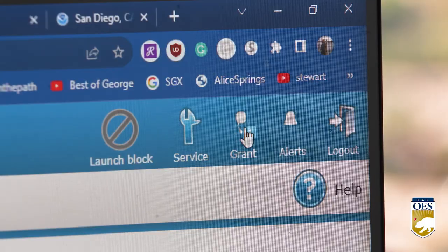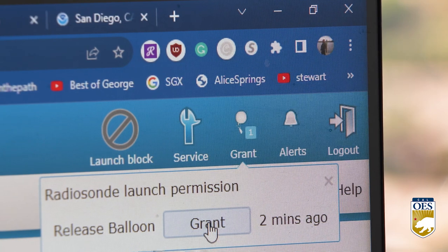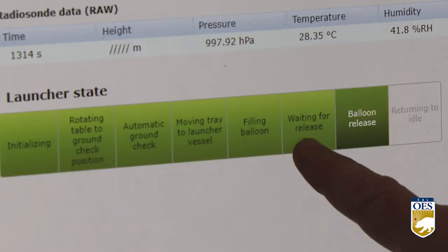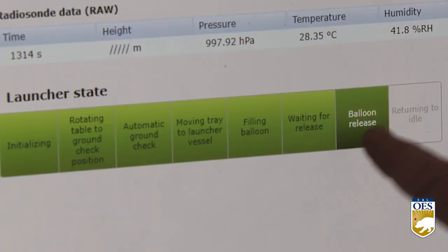Good afternoon, it's the National Weather Service calling for approval to launch the balloon. Granting the approval to launch. Liftoff, we have a liftoff. Went from waiting to balloon release.